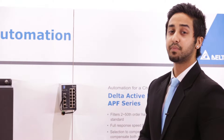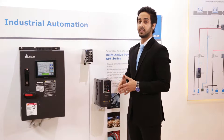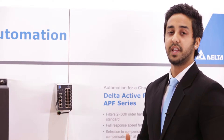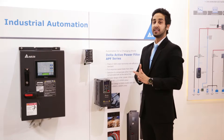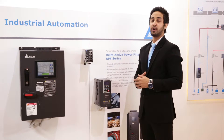Our APF 2000 improves power quality in three distinct ways. It mitigates harmonics to the 50th order which brings it to below 5%, meeting IEEE 519 standards. The other two benefits of our active power filter are that it improves the power factor to 96% whilst also balancing the three-phase loading.